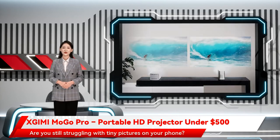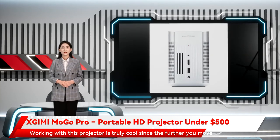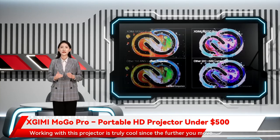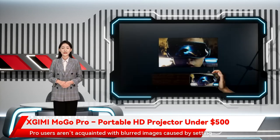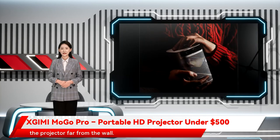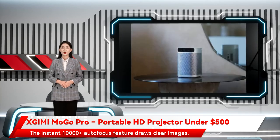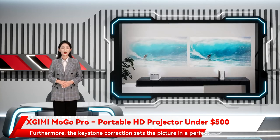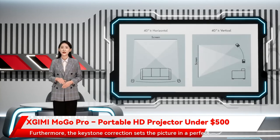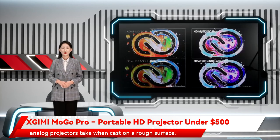Are you still struggling with tiny pictures on your phone? Get Mogo Pro and watch life-size photos and videos. Working with this projector is truly cool, since the further you move it from the wall, the larger the picture. Users aren't acquainted with blurred images caused by setting the projector far from the wall. The instant 10,000-plus autofocus feature draws clear images, especially at corners, hence removing the blurriness. Furthermore, the keystone correction sets the picture in a perfect shape, eradicating odd shapes most images of analog projectors take when cast on a rough surface.